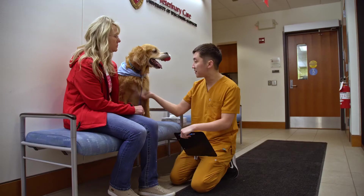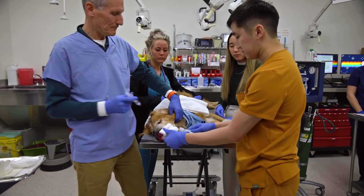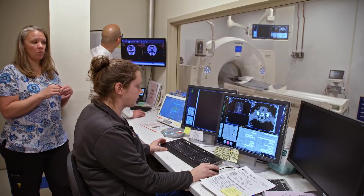We are going to be taking a biopsy today so that we can look at how overall his cancer is behaving currently. Our goal is to inject this tumor.